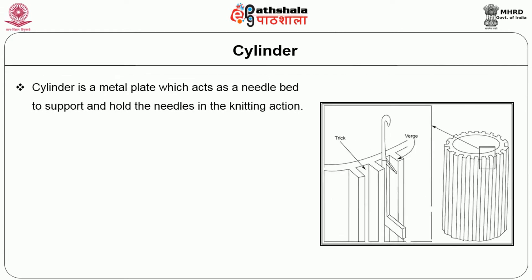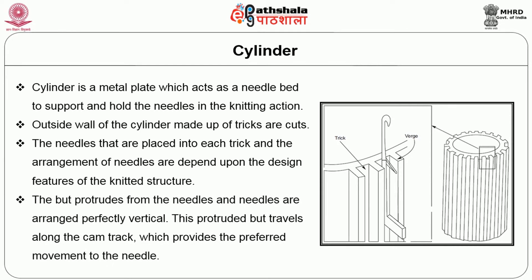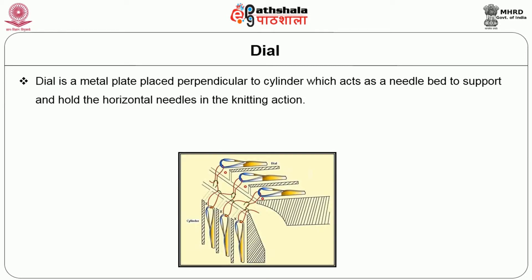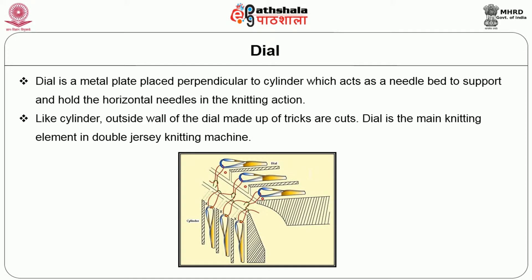Coming to the cylinder, it is a metal plate which acts as a needle bed to support and hold the needle in the knitting action. The outside wall of the cylinder is made up of tricks called cuts. The needles are placed in each trick and their arrangement depends upon the design features of the knitted structure. The butt protrudes from the needle, and the needles are arranged perfectly vertical; this protruding butt travels along the cam track providing the preferred movement to the needle. Next is the dial — a metal plate placed perpendicular to the cylinder which acts as a needle bed to support and hold the horizontal needles. Like the cylinder, the outside wall of the dial is made up of tricks or cuts. The dial is the main knitting element in double jersey knitting machine.